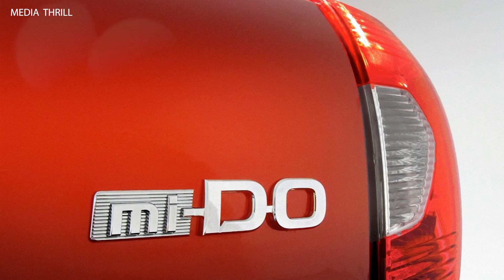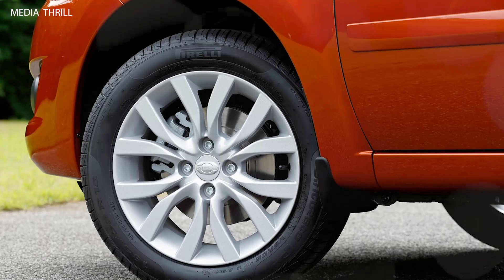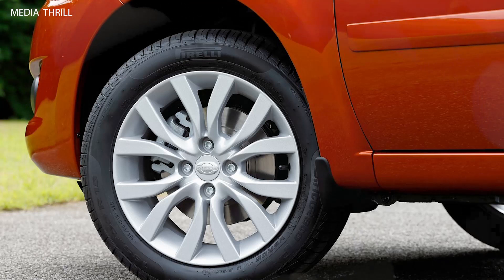Suspension: the Tacoma i-Force Max Trailhunter is equipped with a robust suspension system, including off-road tuned shocks and increased ground clearance for tackling rough trails.